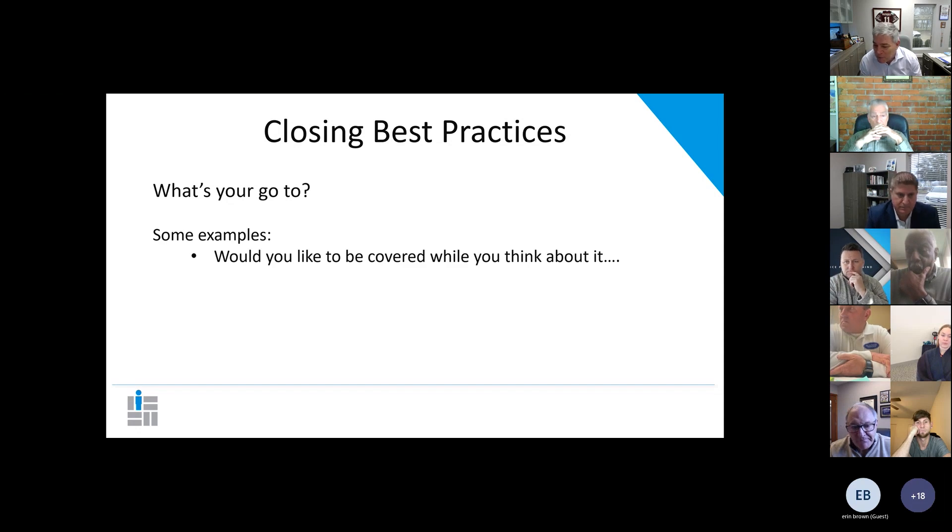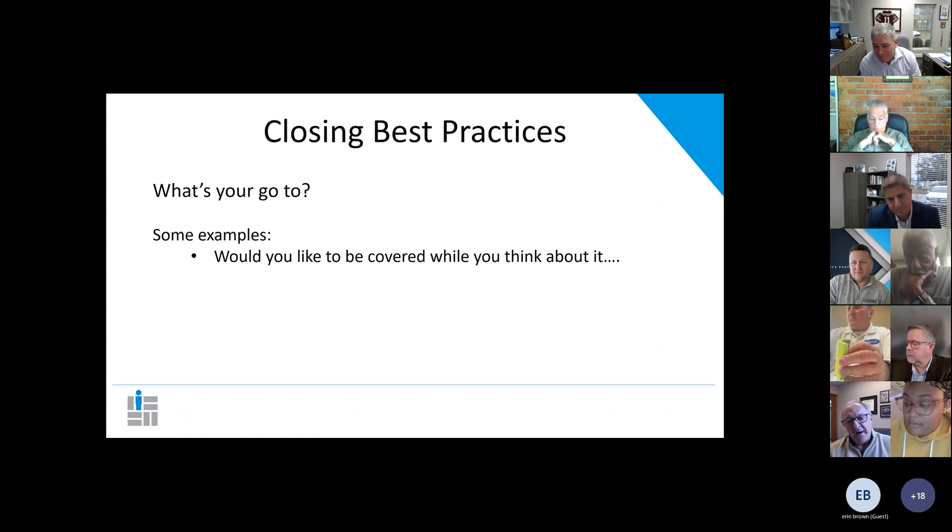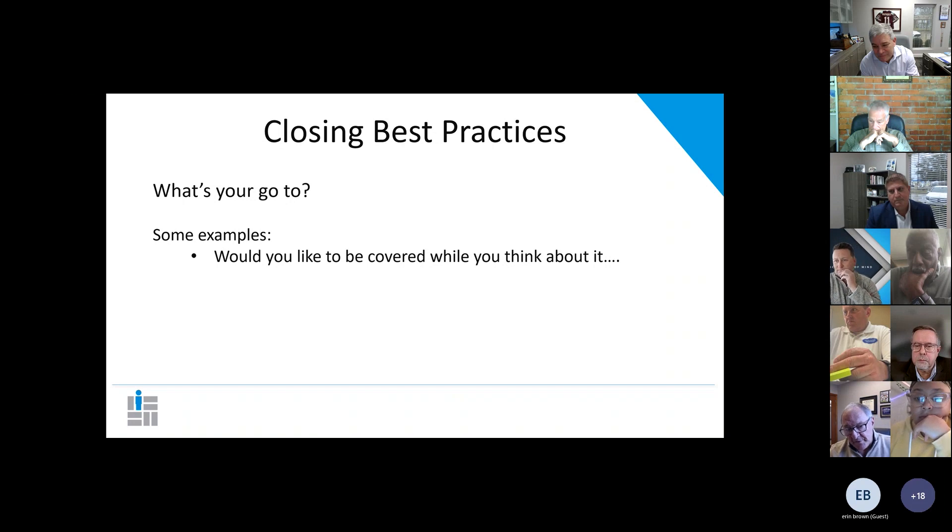Sometimes people will tell you 'I need to think about it.' One of my closing techniques is to say, 'Would you like to be covered while you're thinking about it?' They'll say, 'Well, what do you mean?' I say, 'I can put a conditional receipt in place. We can process the application and you'll have coverage while you're thinking about it. Once the company makes an offer, then you can decide whether you want to continue the policy or not.' Sam adds: let's apply for the maximum, whether you're undecided between $100K, $150K, or $200K — let's apply for $250K. We get you applied, get the company's decision, and then we can go from there and find an amount that fits your budget.